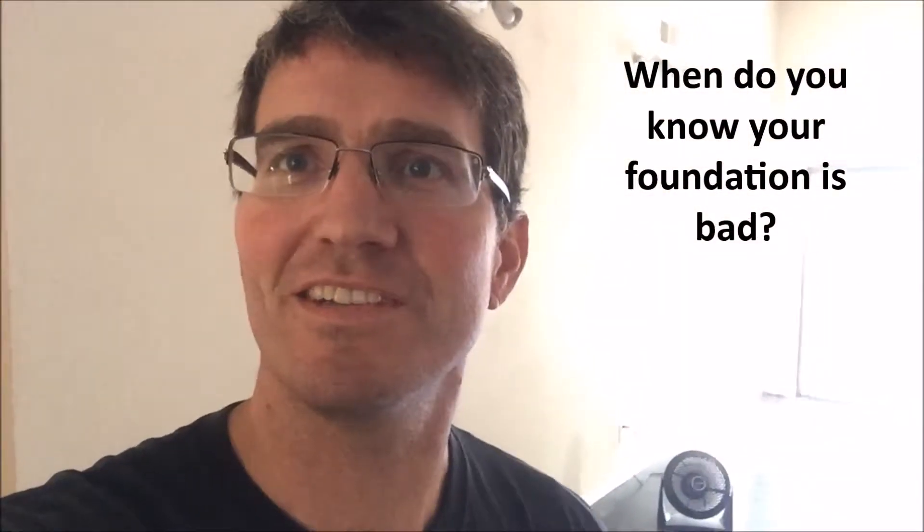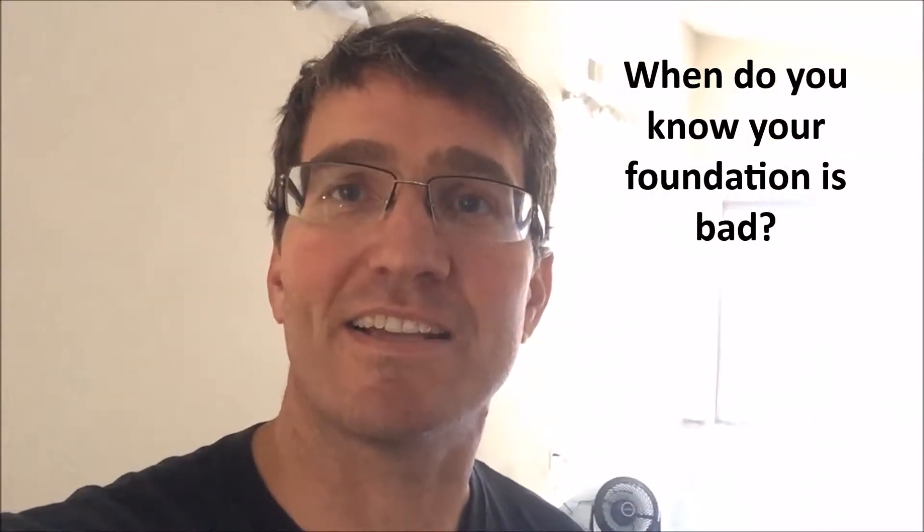Hi, I'm David with Inside Out Home Inspection. I'm at a house today that has some major foundation issues and I'm going to walk through some of those issues that I'm finding today.